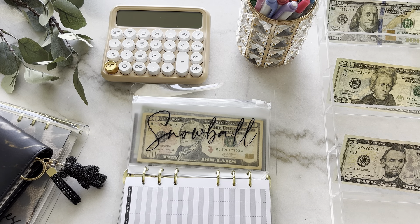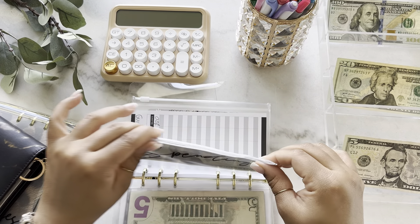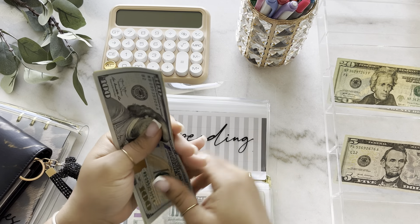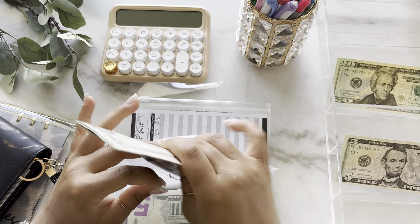Next is for my extra spending envelope and it is going to get $100. So now there's $145 in extra spending.